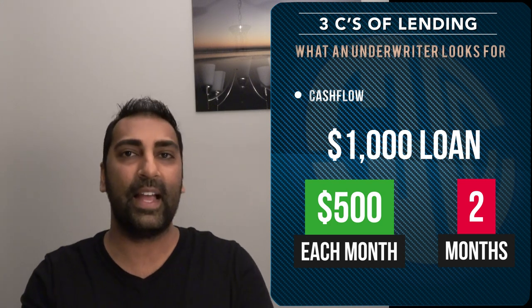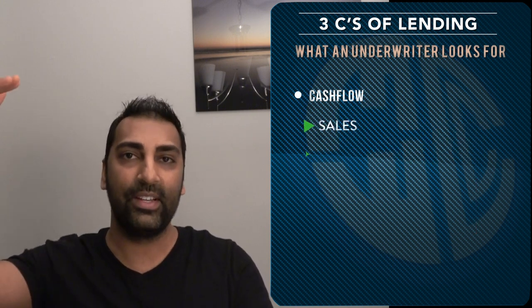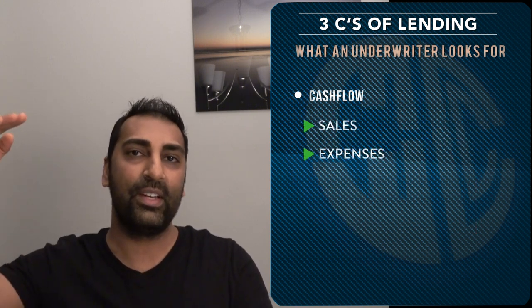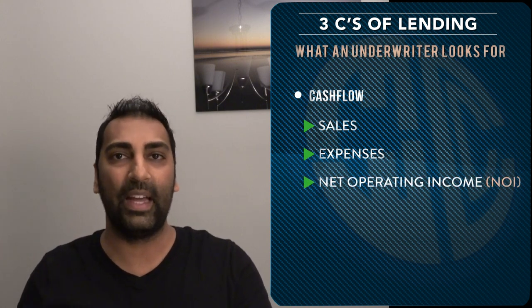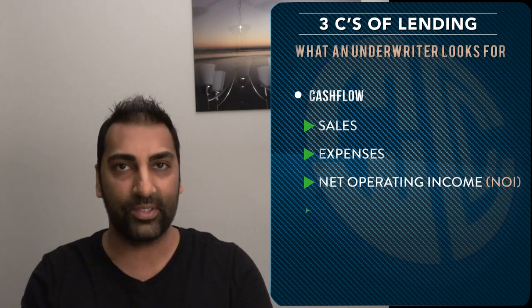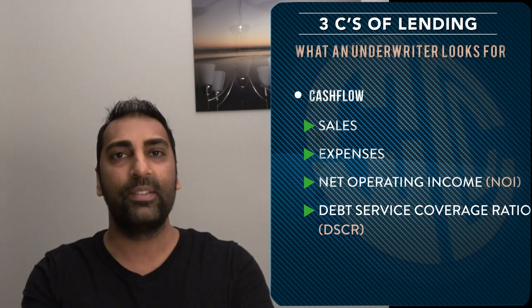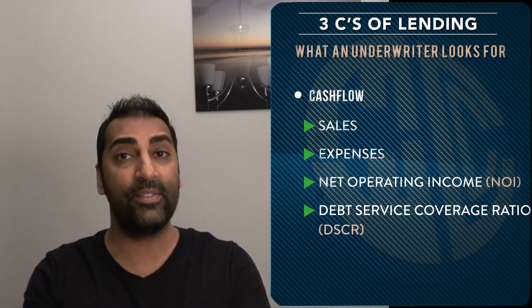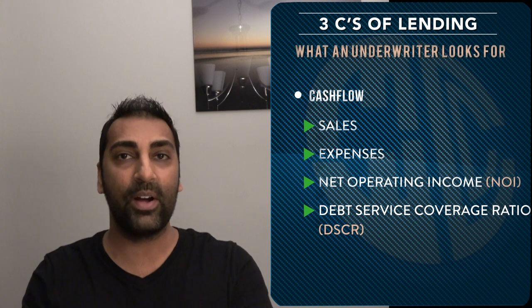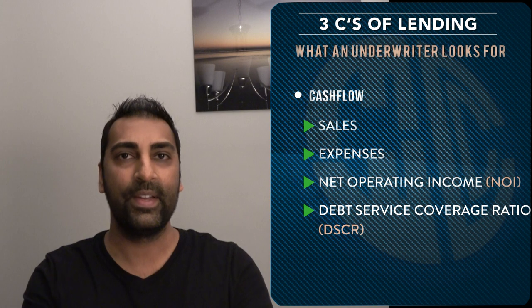It's no different on the business lending side. When the underwriter gets your application, they're gonna look at your sales, they're gonna look at all your expenses, and they're gonna look at your net operating income — NOI. Then they're gonna come up with what's called a debt service coverage ratio. The higher this debt service coverage ratio is, the more cash flow you have, the less risky you are, and the more likelihood of you getting your loan approved. That's cash flow in a nutshell.